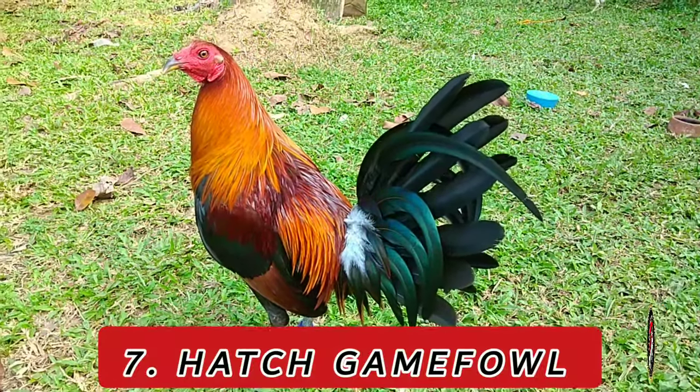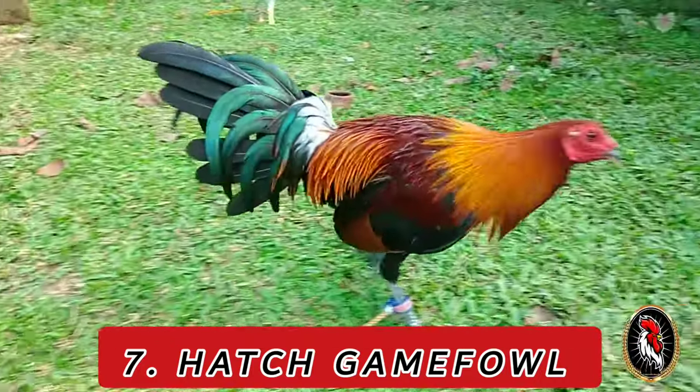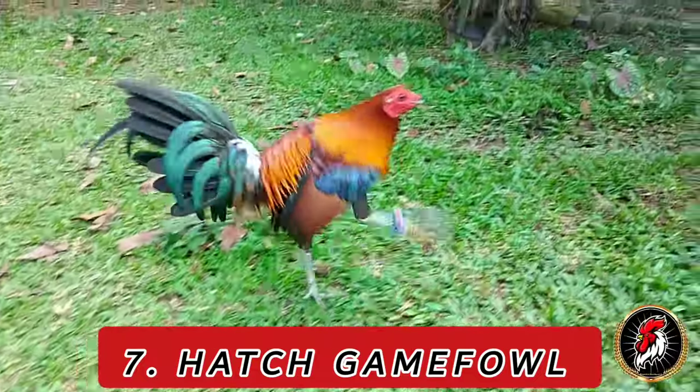Number 7: Hatch. The Hatch breed has roots in the United States, attributed to Sanford Hatch's selective breeding efforts in the 1930s. Hatch became renowned for his skill in creating powerful and game birds.